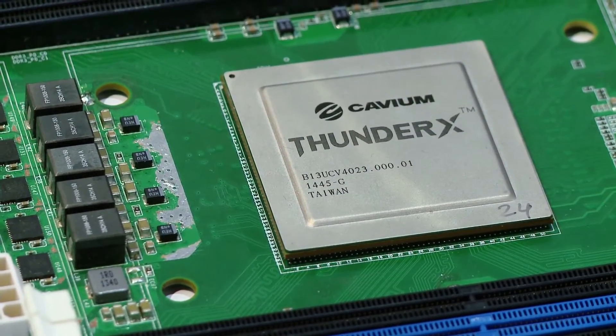Cavium is the processor company for the infrastructure. We are a publicly traded company on NASDAQ. We are a 15-year-old company headquartered in San Jose, California, with a design team in Marlboro, Massachusetts, as well as in India and China. We are about 1,000 employees and our products include processors for security, communication infrastructure, wired and wireless, and now with ThunderX for the data center processors as well. We also make Ethernet switching products used by the switching providers for the data center.